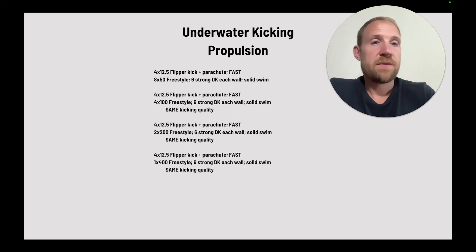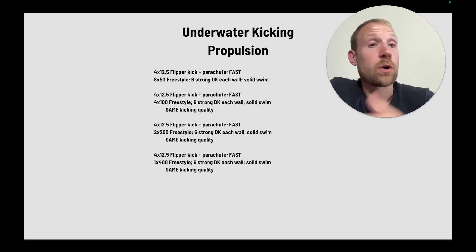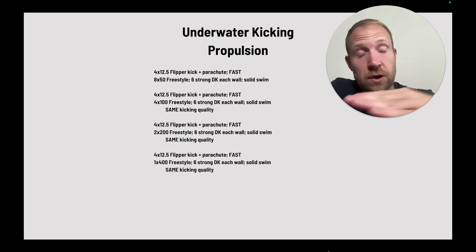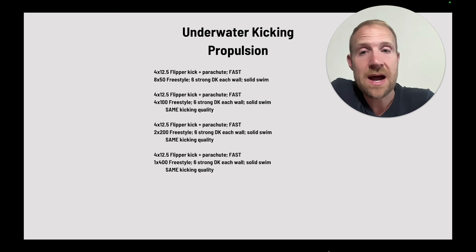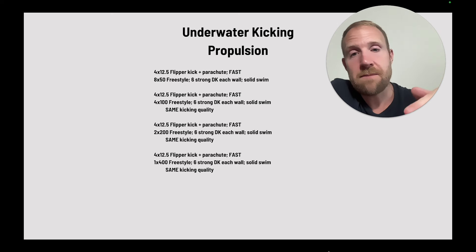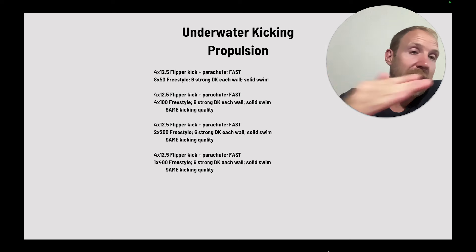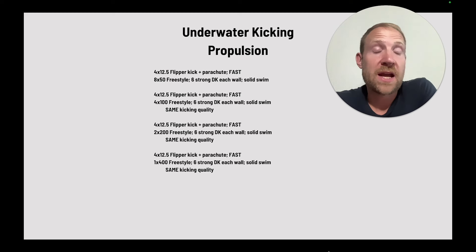This is more of an endurance set. They go four times: 12.5 flipper kick with a parachute fast, to really lock in those skills. Then they go 8 x 50 with six strong dolphin kicks each wall, solid on the swim, repeating three more times. The flipper kick stays the same. On the second round they go four 100s, on the third two 200s, and on the fourth one 400. The goal is to maintain six strong kicks throughout with really consistent kicking quality. As distances get longer it's more difficult to hold, but stepping towards it builds confidence. This set is about locking in skills and executing them over longer periods.